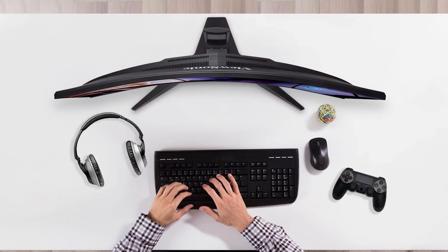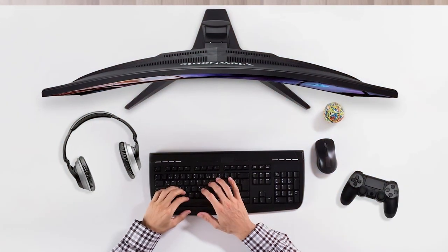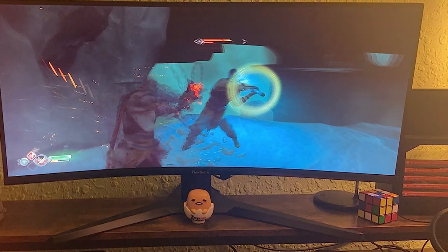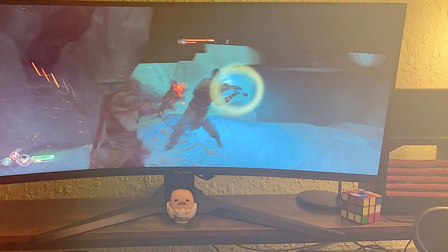In conclusion, the ViewSonic Omni VX 34182 KPC is a fantastic choice for gamers looking for a high-quality immersive gaming experience. With its high refresh rate, sharp resolution, and ergonomic design, it's a monitor that will enhance your gaming setup.